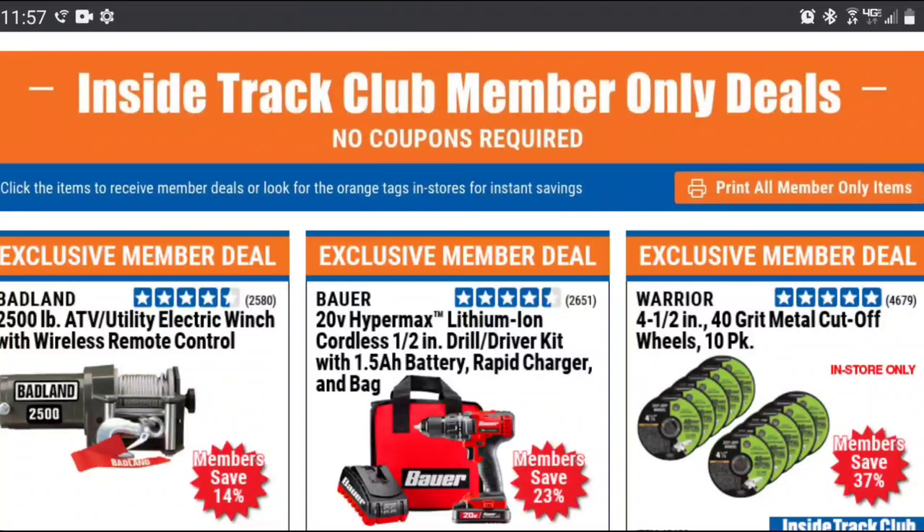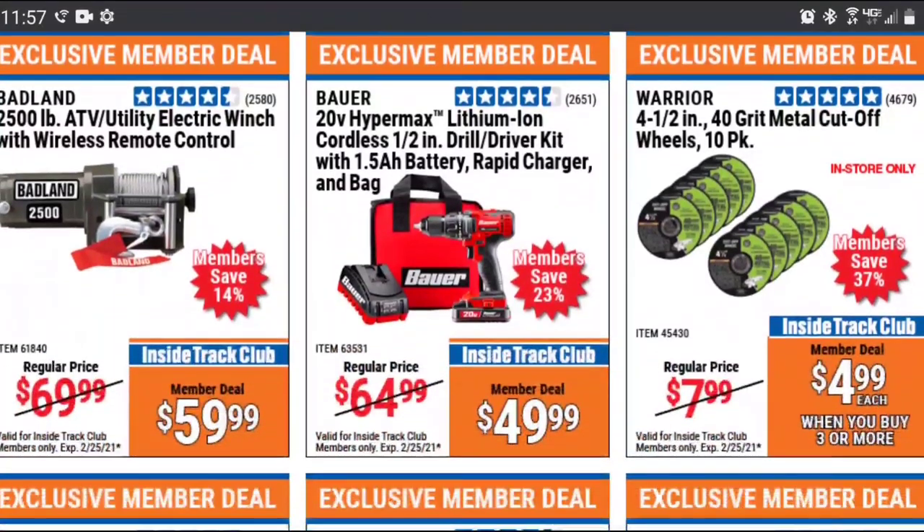Well, not coupons — discounts. I keep calling them coupons, but they're no longer coupons. These are automatically applied at checkout. We're going to go through these pretty quick, so feel free to pause the video if you want to look at one a little bit longer. I'm going to tell you which ones I think are good deals, bad deals, and don't forget to scan the comments, because other people in this community will warn you of tools I may not have experience with.